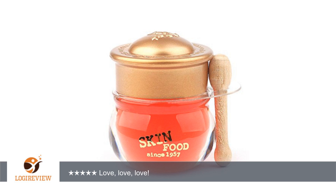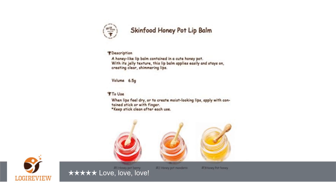While it lasts just as long as all glosses, I wish it lasted longer. It looks great by itself but also looks great on top of lipstick, and since the only downside is the price, I tend to save it for when I dress up and actually wear lipstick.